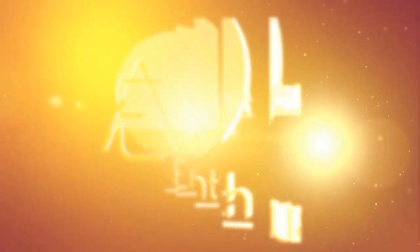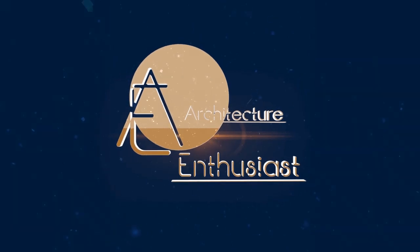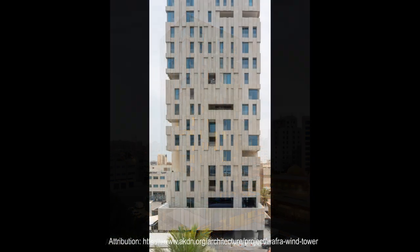Hello friends, and welcome to the Architecture Enthusiast and to the Wafra Wind Tower, located in Kuwait City, Kuwait, designed by AGI Architects and completed in 2017.